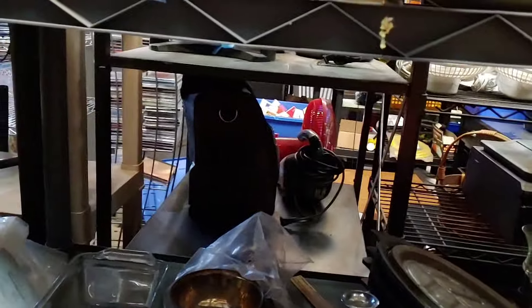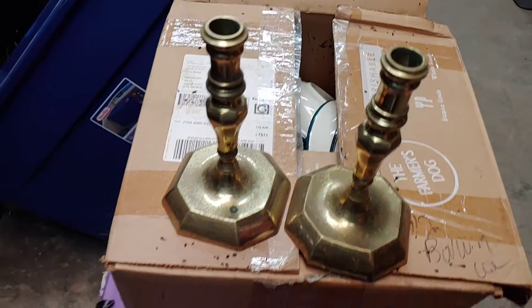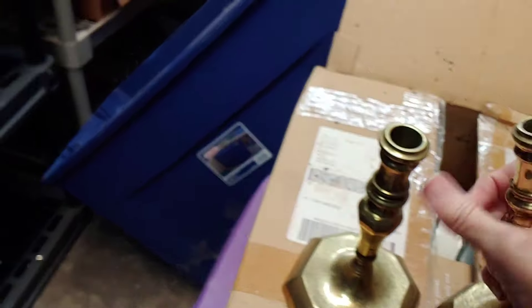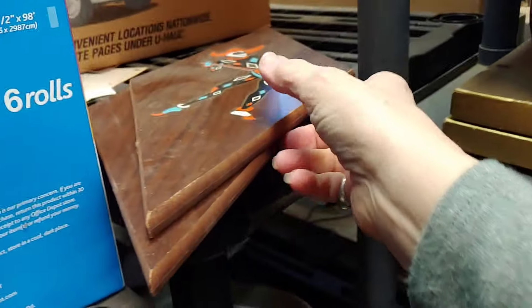A couple of brass candlesticks — let's see. They do have a little bit of pitting on them so I think I will pass on those. I really like brass candlesticks to not have as much pitting.